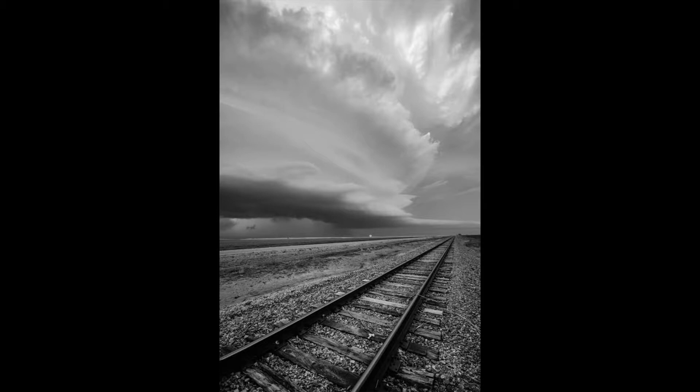This was my first real good chase of the year — Altus, Oklahoma, the third of April. This train track stopped at a crossing and led right into the storm, so I had to take it. You can see your updraft on the right, a little bit of mammatus up towards the top right, and a nice inflow tail if you follow the train track all the way down — a nice feeder band feeding into that storm. And your nice striated pancake stack supercell. One guy said 'that's a shelf,' and I was like 'that's no shelf,' and when I showed him the pano he was like 'oh my God.'